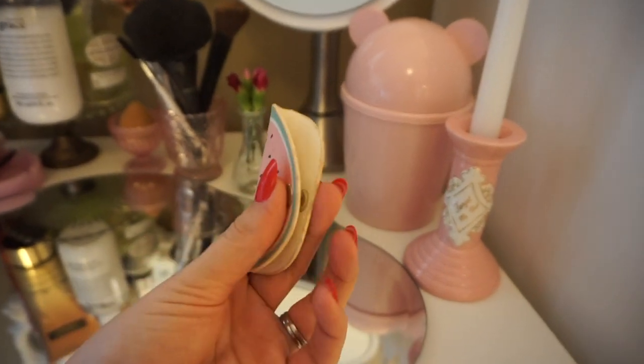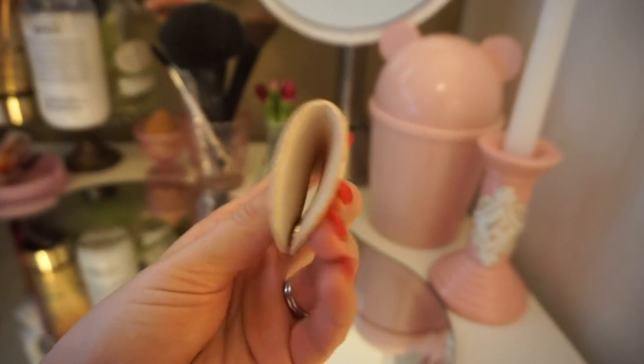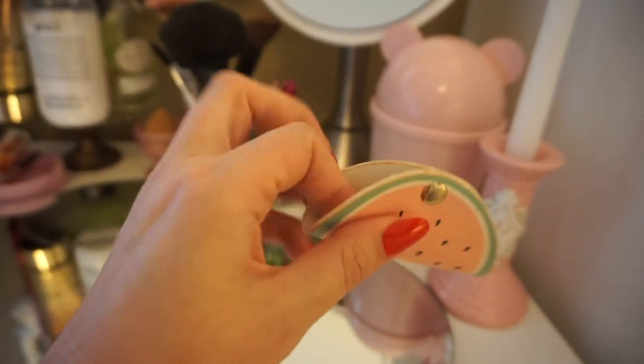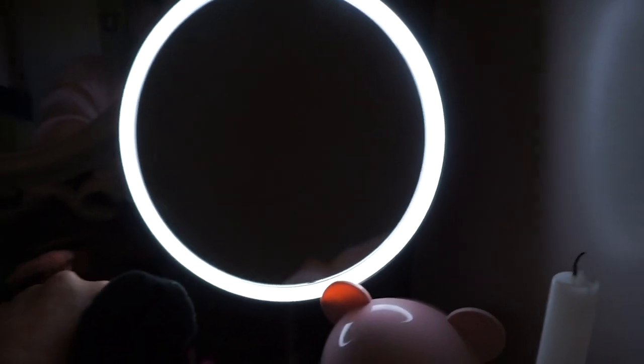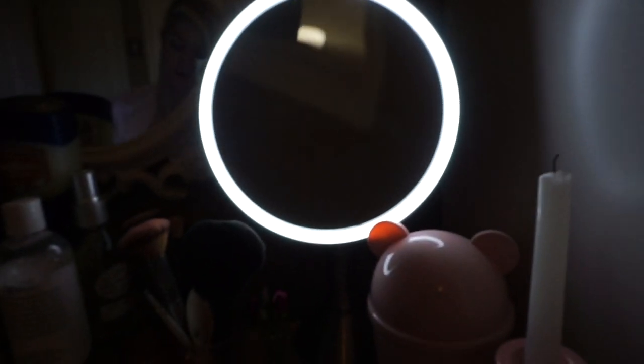This is a cord taco — normally for wrangling headphone cords — but I actually use it on this mirror. If I want it to stay lit up continuously, I'll just put the cord taco over the sensor so the light stays on when I need it.